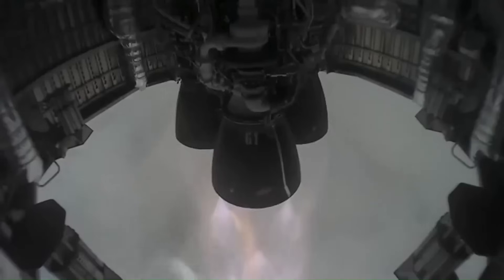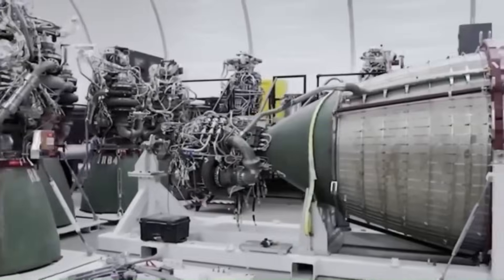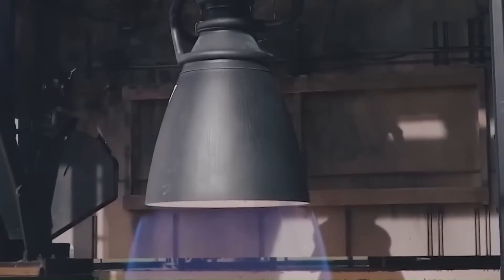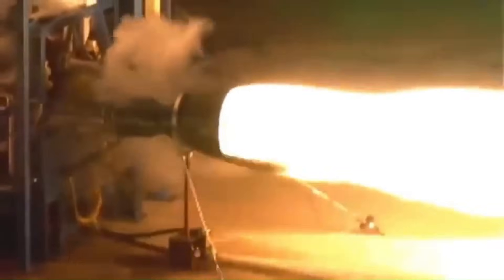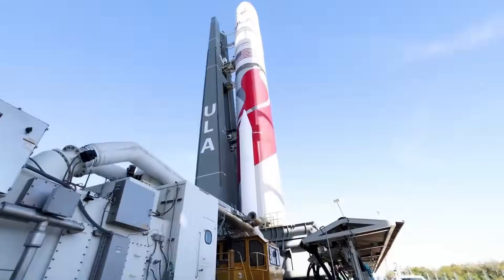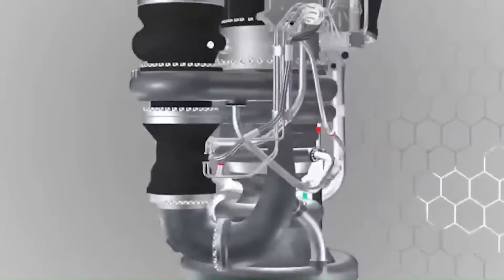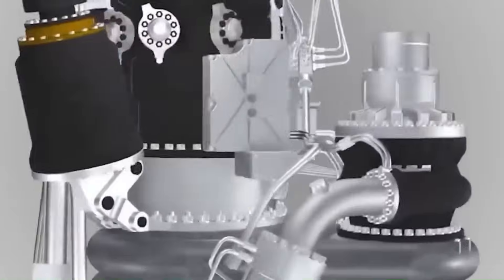That's exactly why many space companies avoid building engines altogether. Instead, they buy engines from other companies that already went through years of failure, testing, and massive losses. This is why United Launch Alliance buys engines, and why smaller launch companies rely on outside suppliers. Building engines from scratch is risky, slow, and brutally expensive.